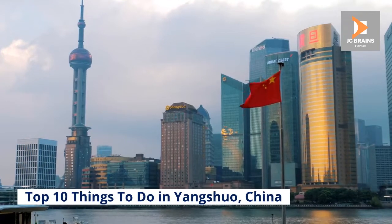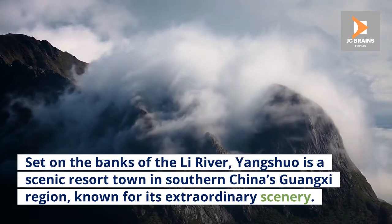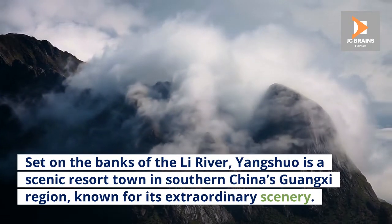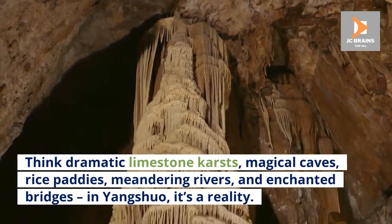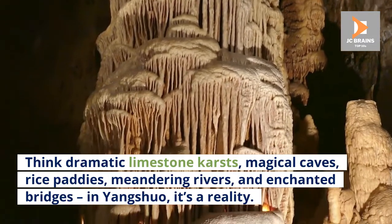Top 10 Things to Do in Yangshuo, China. Set on the banks of the Li River, Yangshuo is a scenic resort town in southern China's Guangxi region, known for its extraordinary scenery. Think dramatic limestone karsts, magical caves, rice paddies, meandering rivers, and enchanted bridges — in Yangshuo, it's a reality.